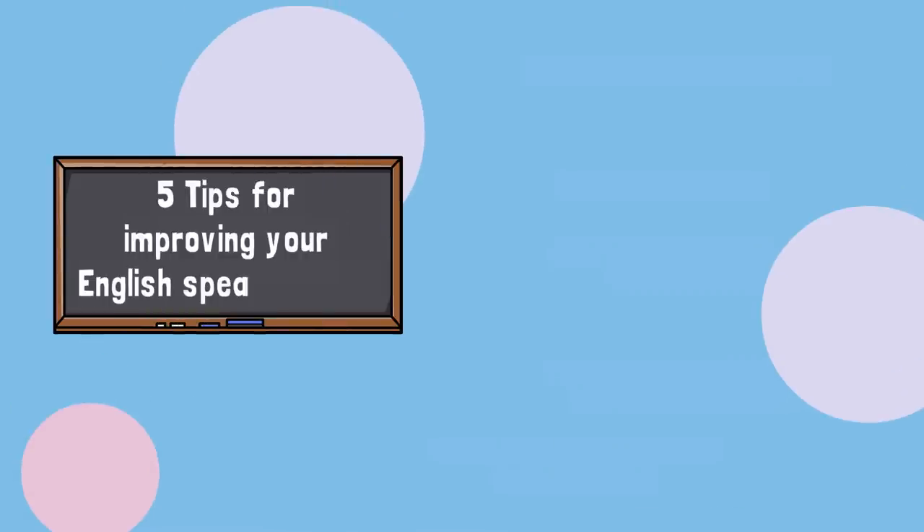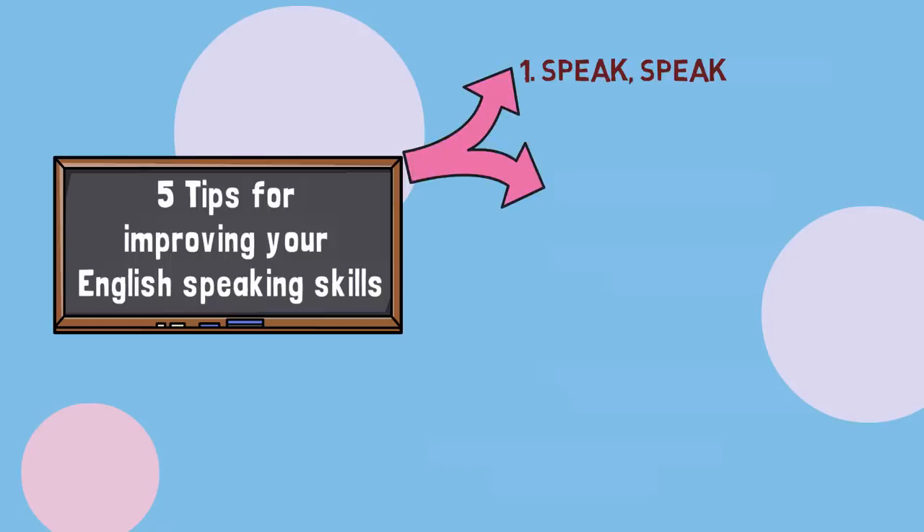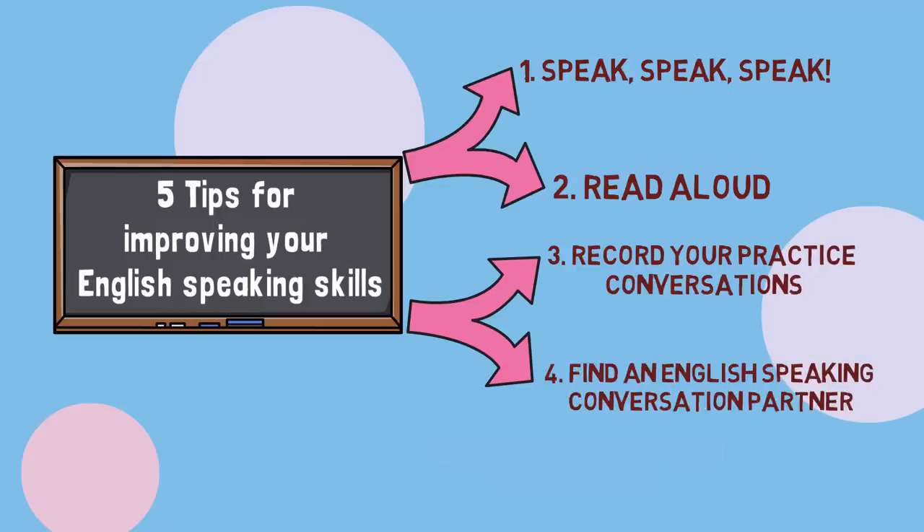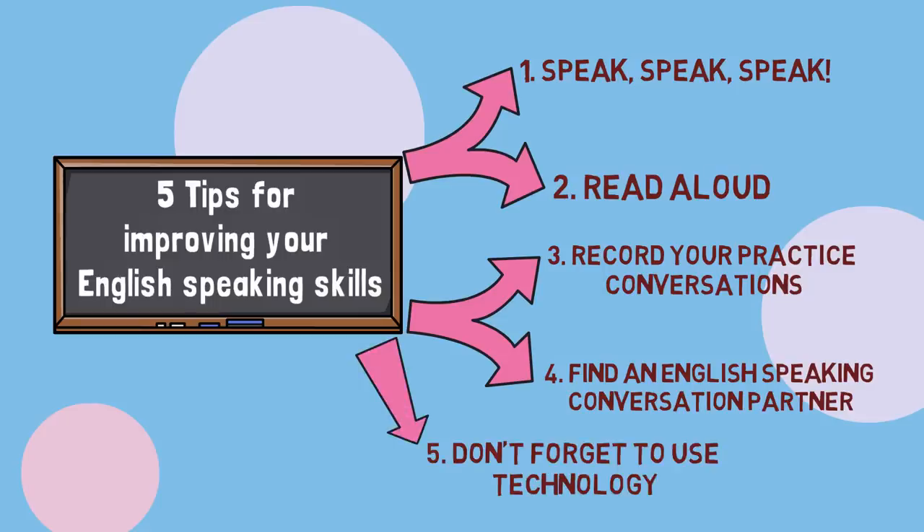Five tips for improving your English-speaking skills: Firstly, speak, speak, speak. Secondly, read aloud. Thirdly, record your practice conversations. Fourthly, find an English-speaking conversation partner. Finally, don't forget to use technology.